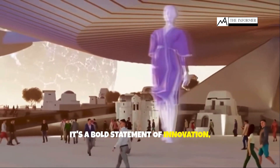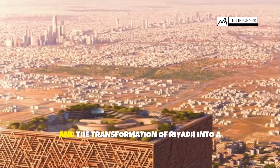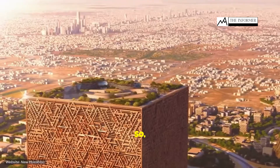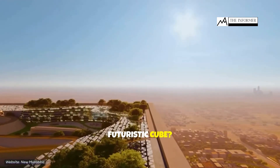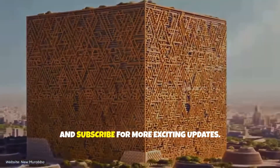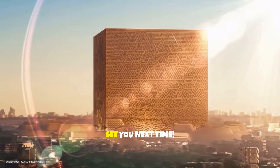It's a bold statement of innovation, economic growth, and the transformation of Riyadh into a global tech and tourism hub. So, what do you think about living in a futuristic cube? Drop your thoughts in the comments below. Don't forget to like, share, and subscribe for more exciting updates. See you next time.